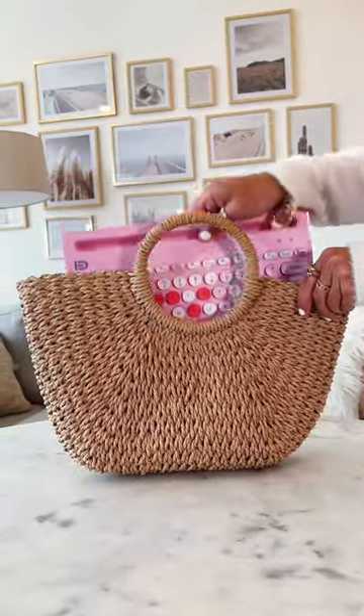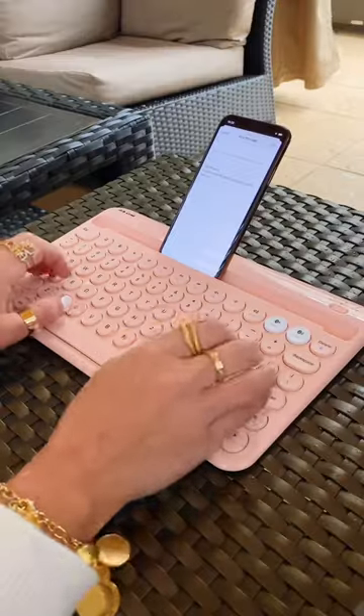Top keyboard finds. First, this travel Bluetooth keyboard. It connects to your phone or tablet, has a holder for your device, and is lightweight for trips.